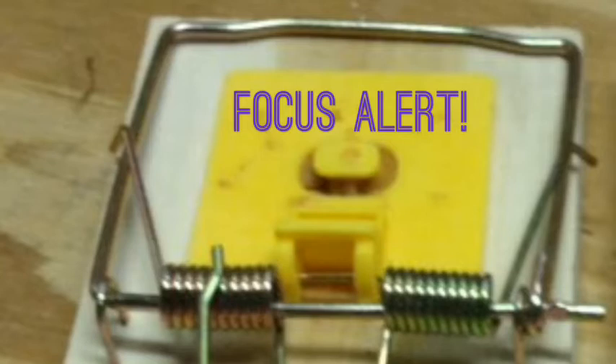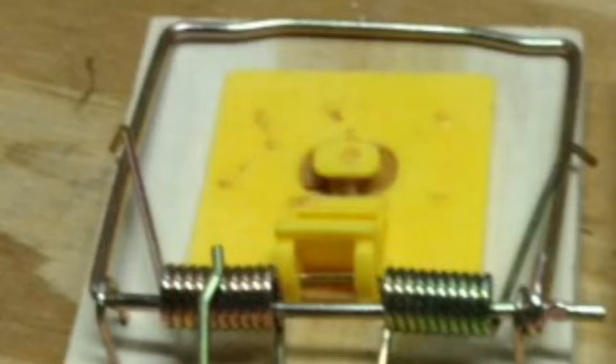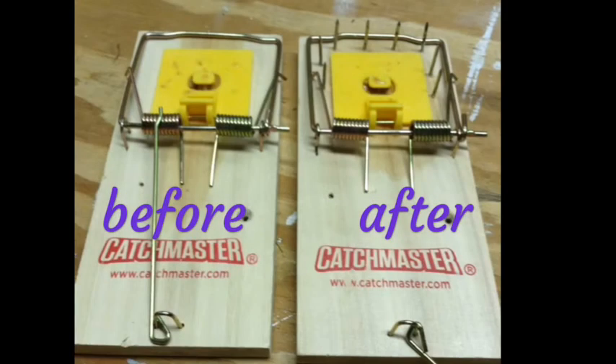Plan D is basically Plan B with a different brand — two more snap traps added to the arsenal and a quickly declining supply of peanut butter. It appears the rat had triggered the traps, and after watching even more videos, we learned that rats often escape from snap traps. Plan E: install the skewers.